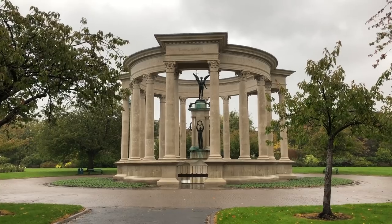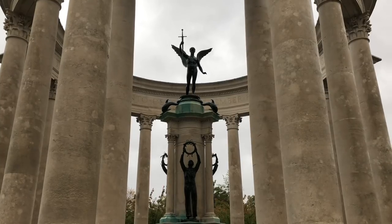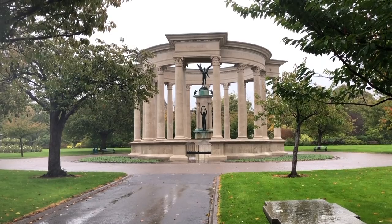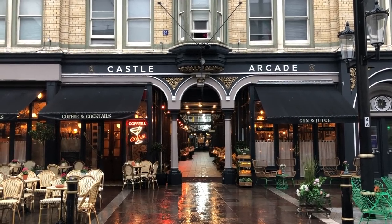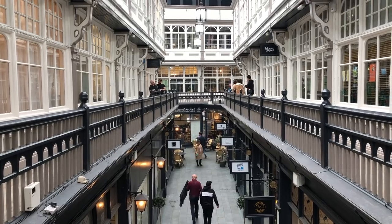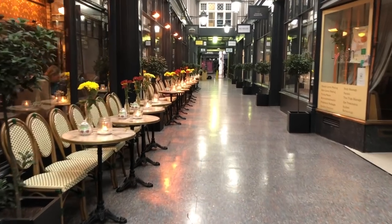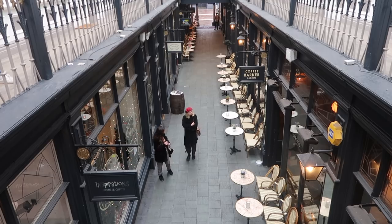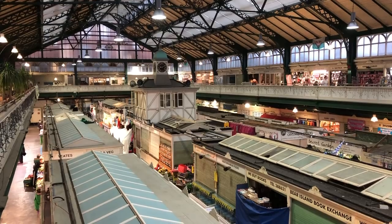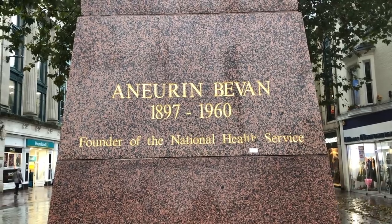We saw the Welsh National War Memorial, a grand circular colonnade built to commemorate those who lost their lives in the First World War, and then made our way into the small maze of shopping arcades that Cardiff is so well known for. These wonderful Victorian shopping centres are home to bookstores, independent shops, and a whole collection of overpriced hipster cafes. We explored Cardiff Market and saw the statue of Aneurin Bevan, Welsh hero and founder of the NHS.